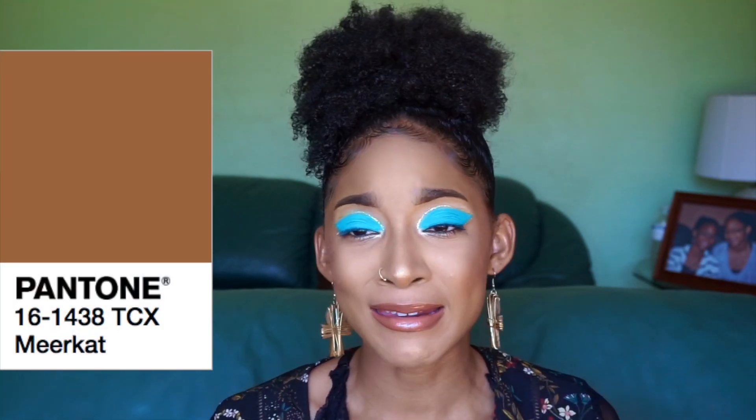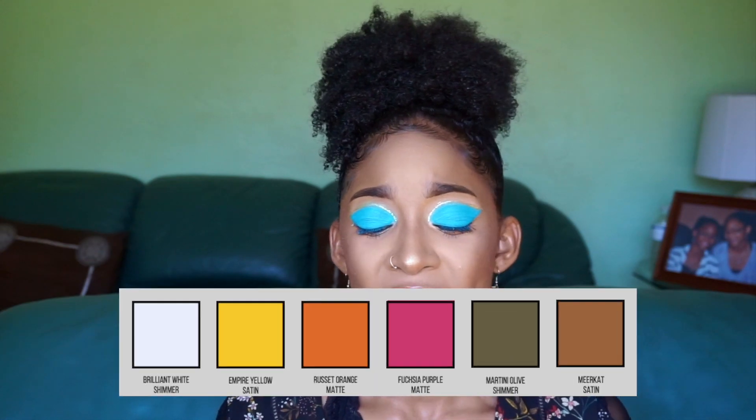I would pair that with the next shade, which is Meerkat, which is a satin — a nice, almost terracotta brown. Very warm, it will pair very well with the Martini Olive shade. It's very blendable, an easy simple transition color, a go-to transition color — and that is my color story for the first row.